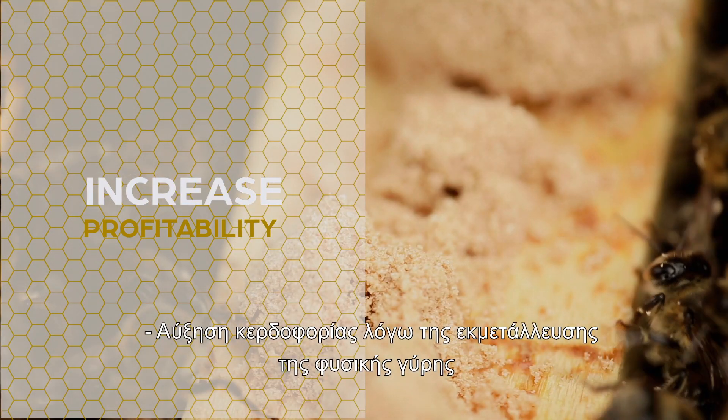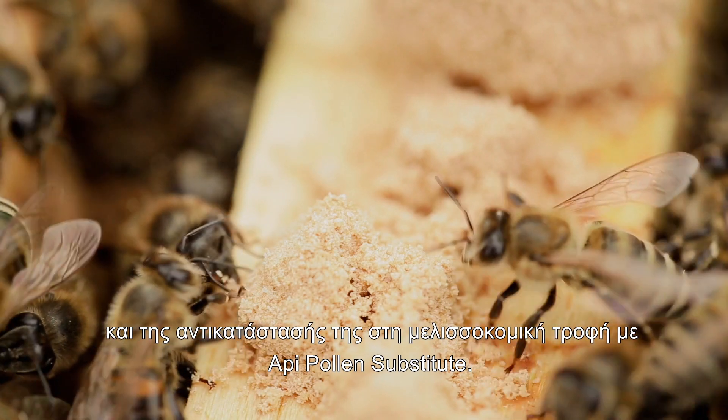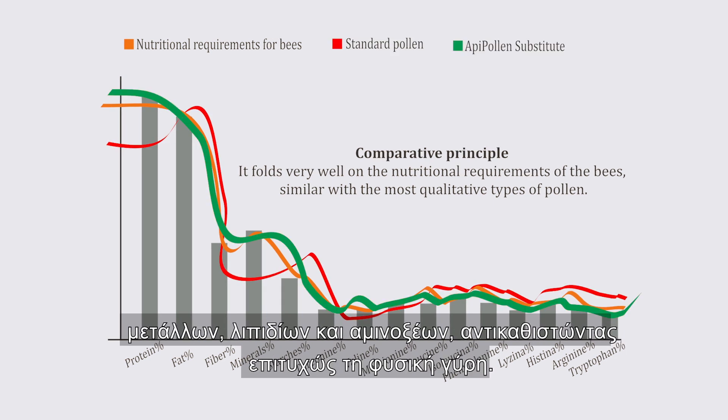The increase in profitability is achieved by exploiting natural pollen and replacing it in bee food with Oppie Pollen Substitute. The concept has the main benefit of maintaining the perfect balance of vitamins, minerals, lipids, and amino acids, successfully replacing the natural pollen.